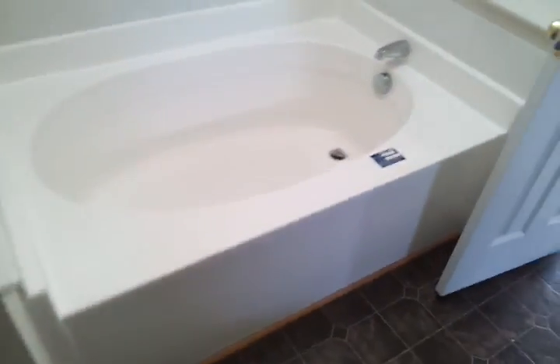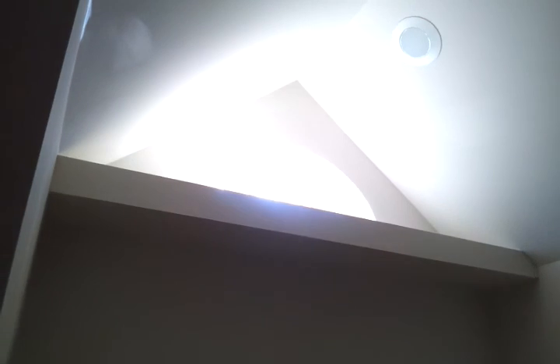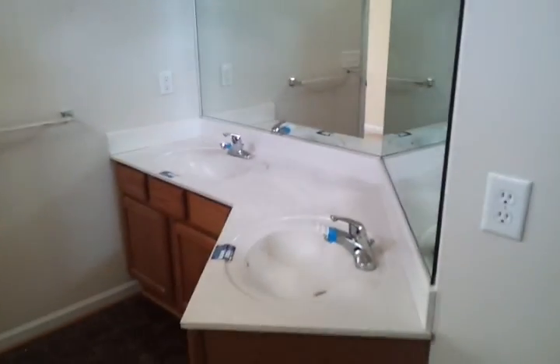Got a separate shower and tub. It's got a window on top so it's got all the privacy you need. Double vanity.